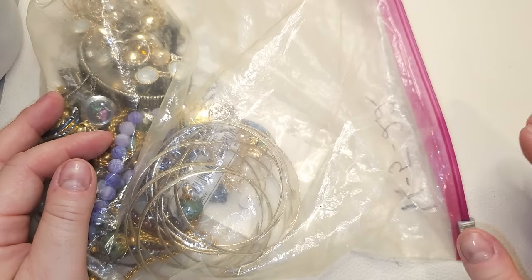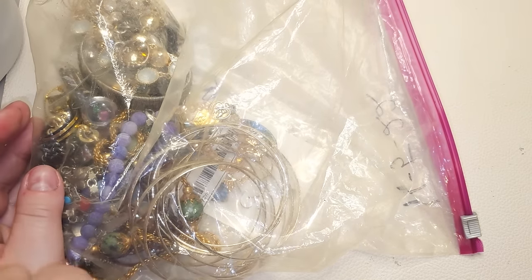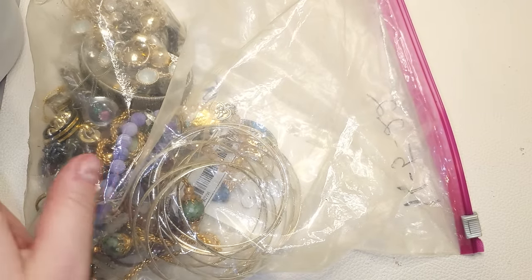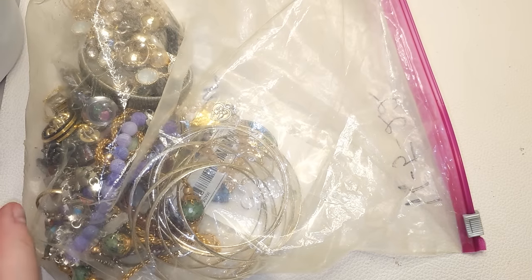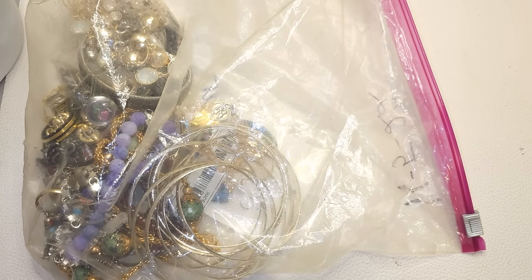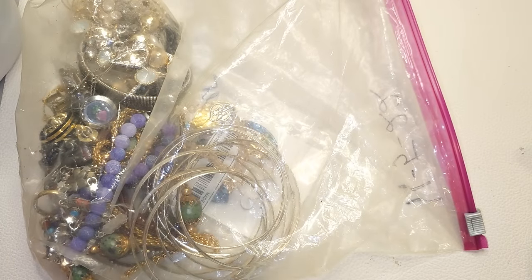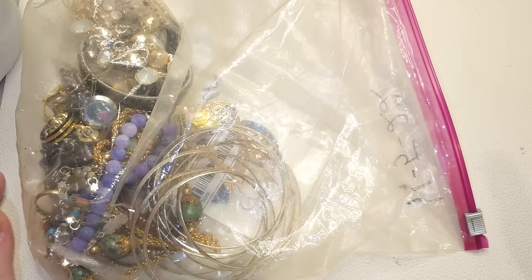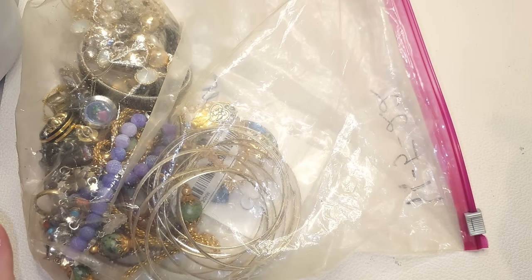Hello everyone, welcome back to my channel. My name is Jan and this is Your Vintage Beauties. We're going to finish today the bag we started last time. I have a container of jewelry I bought at an online auction — I picked it up here in San Diego. It was about 20 pounds of mixed costume jewelry. Everything is for sale unless I state otherwise. If you'd like to purchase anything, email me at yourvintagebeauties@gmail.com with the timestamp and a brief description and I'll give you the price.